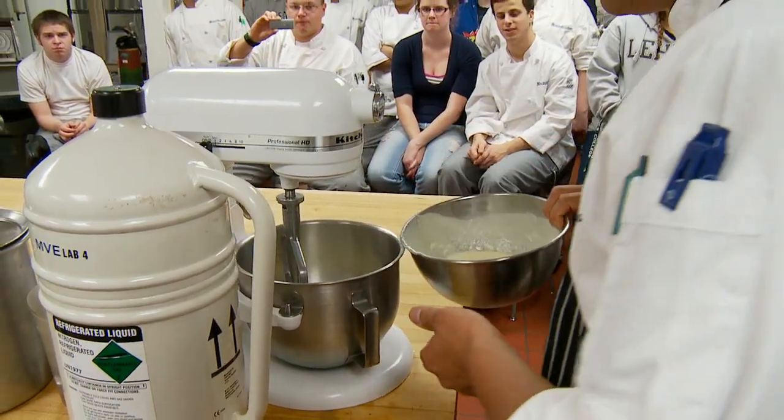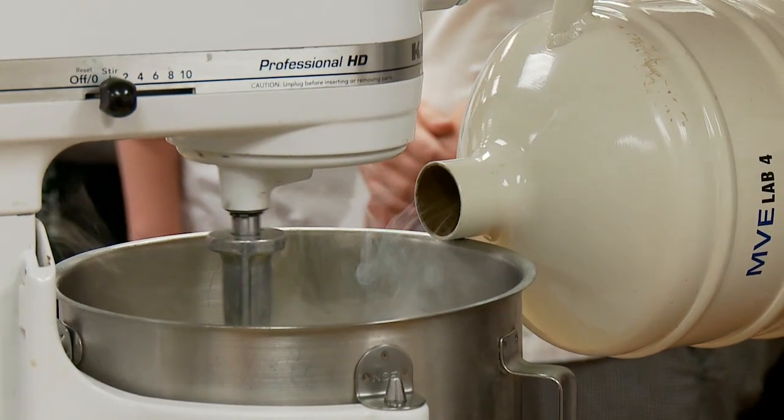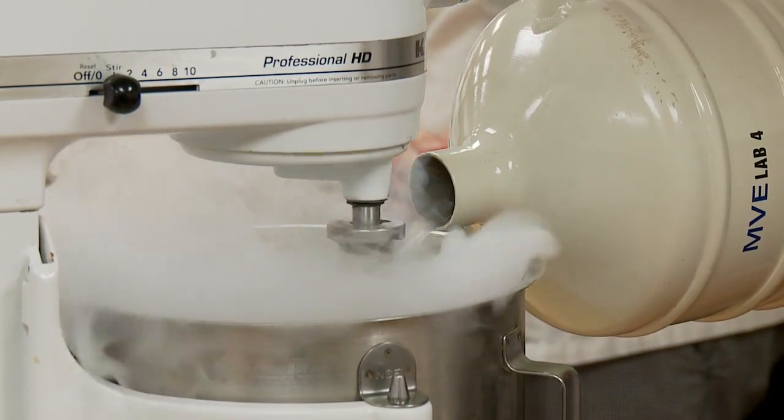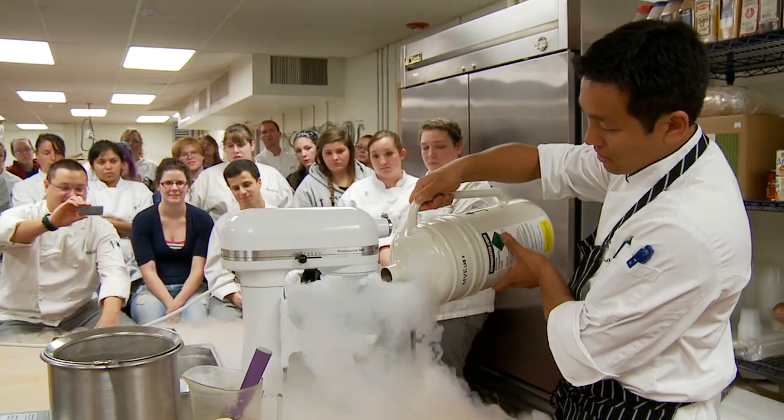The end result is awesome. It's super creamy and the texture — you just can't achieve that texture with a regular ice cream machine at all. Doing it with liquid nitrogen creates a far superior product, because liquid nitrogen sublimates at negative 321 degrees, which is very, very cold.